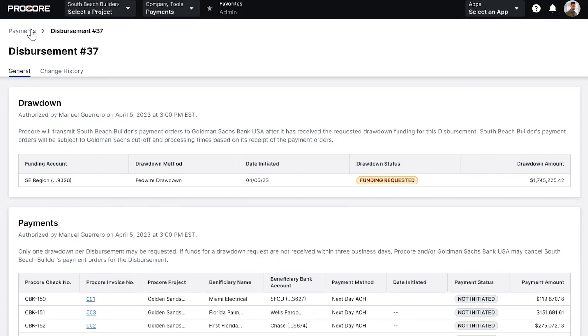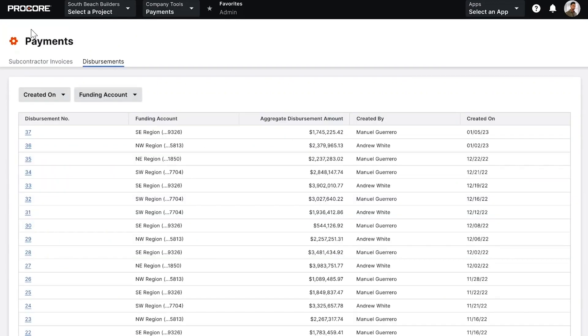After invoices are paid, unconditional lien waiver signatures are released, ERP information is synced, and the subcontractor is notified of the payment. Records of all disbursements are in the next tab, providing on-the-spot reporting. It's fast, easy, and secure.